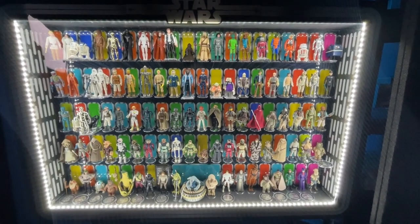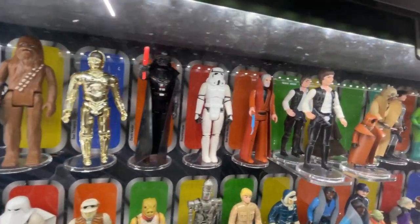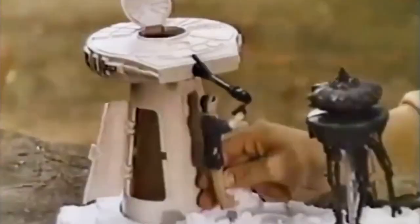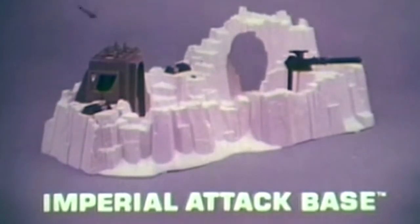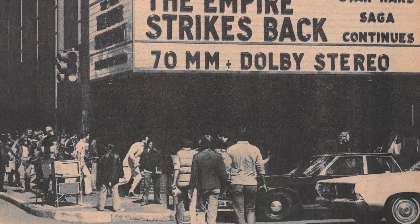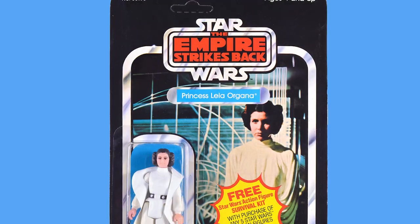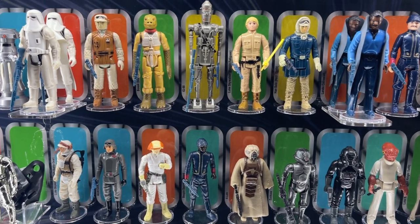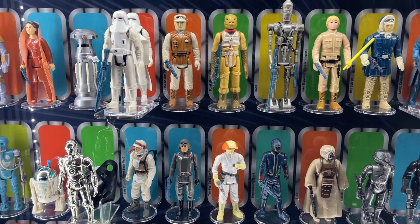Last episode I took you through the first 21 figures that came out in the Star Wars action figure releases. Now we're getting into all the figures for the Empire Strikes Back. The Empire Strikes Back toys from Kenner started hitting toy shelves in 1980, and not only did it include the toys from the new movie — which was breaking box office records set by the first Star Wars movie — they also updated the packaging for the first 21 figures released. Here are all of the new figures released for the Empire Strikes Back, starting with Wave 1 in 1980.